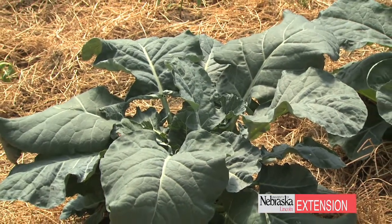One of the really fun takeaway messages from high tunnels is that you don't have to spend a lot of money to really enhance the quality of your produce and extend your season, which is a great opportunity for lots of people in all aspects of life in Nebraska.